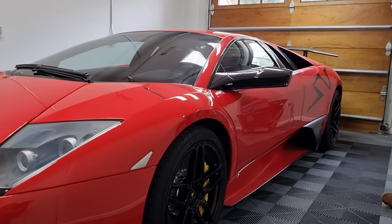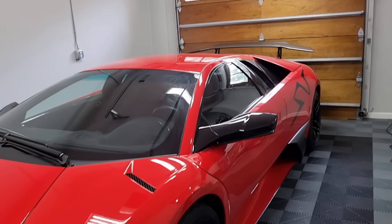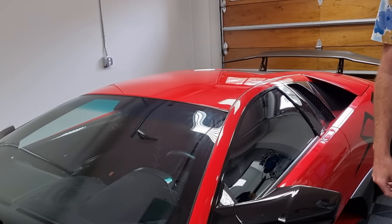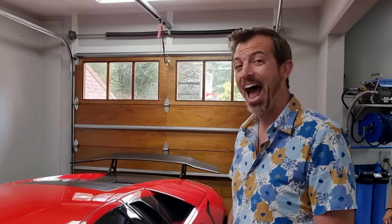Thanks Ed for showing us around your garage - that's really fantastic, thanks very much for that. Hopefully we'll show you some other cars on the way, but they'll probably be slightly less exotic. Sounds great, thanks for coming!